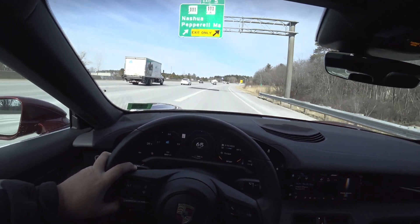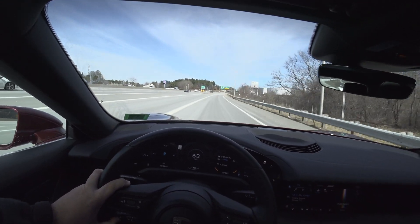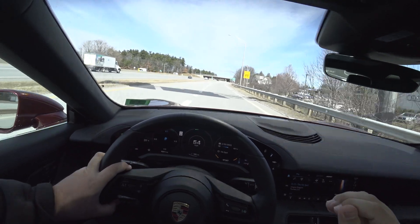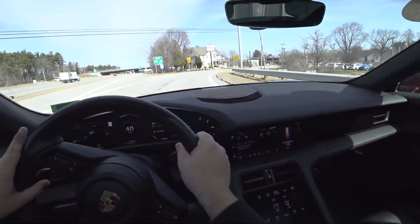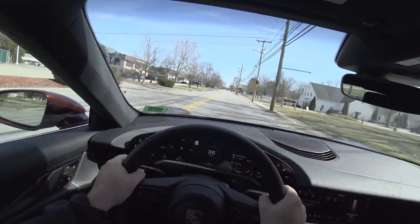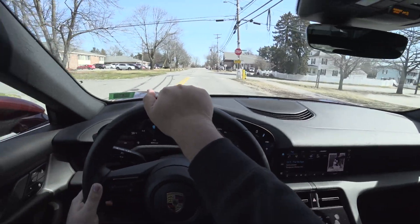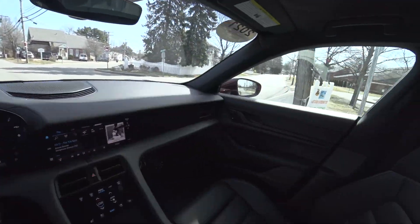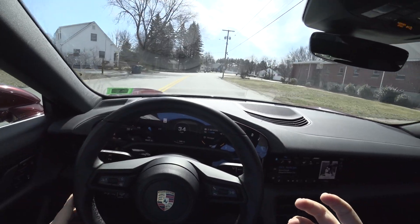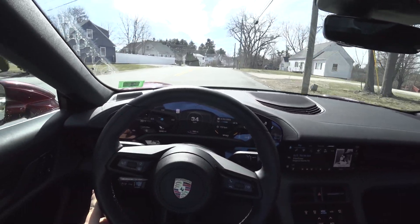I don't feel like a replaceable item like I do in the Model S, especially with Autopilot — in a Model S I feel like I'm just coaching it. In this, you feel like you're part of the equation, and that makes a driver's car. If you want one of the best driving cars in the segment, involve the driver. Even though there's no engine noise and no manual gearbox, you feel involved.